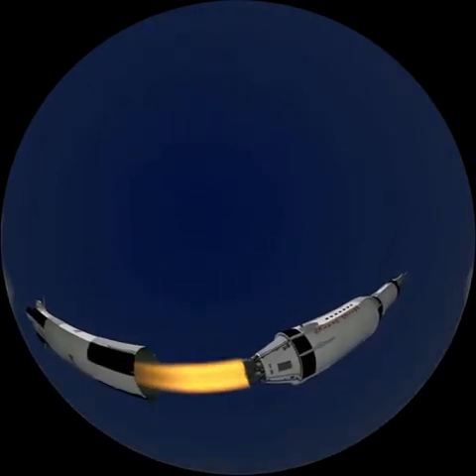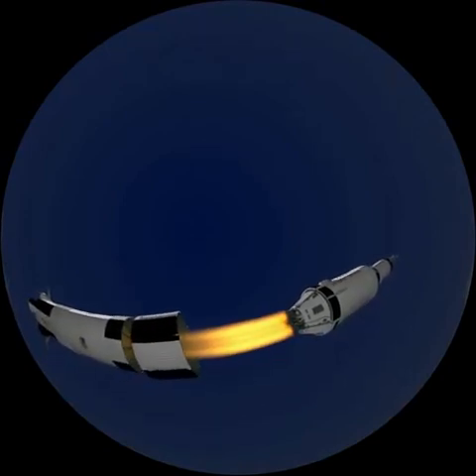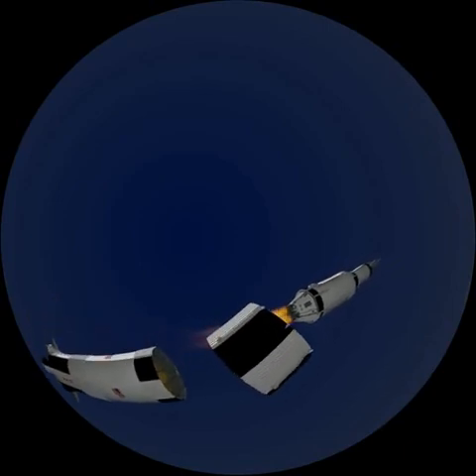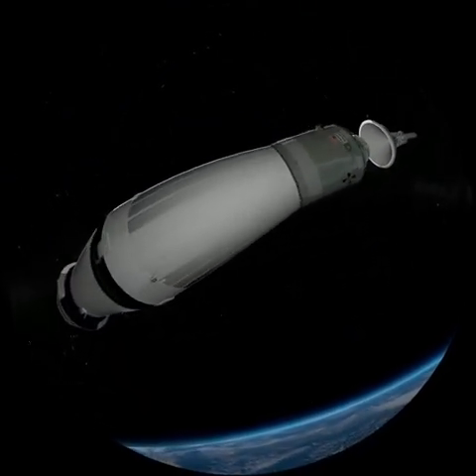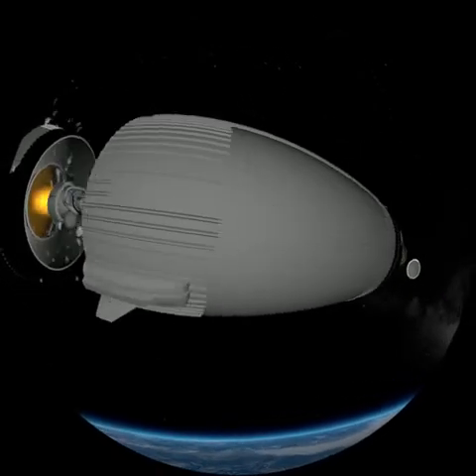Meanwhile, the second stage reactors take over. The second stage propels the rocket to 24,600 kilometres per hour, taking it to an altitude of 190 kilometres. The rescue tower is then ejected and the second stage is also detached and falls back to Earth. The astronauts are now in space.